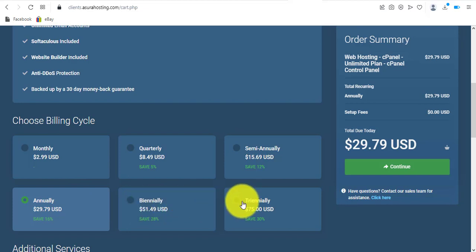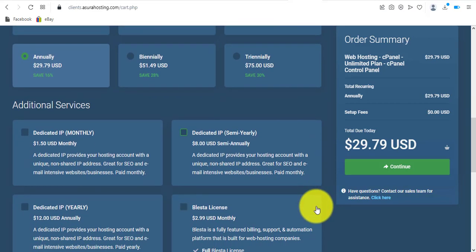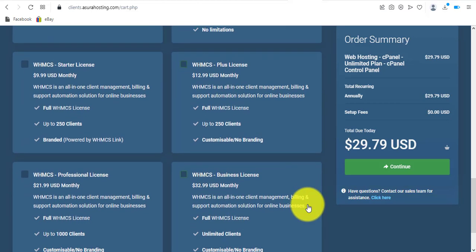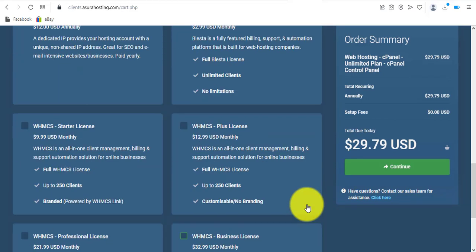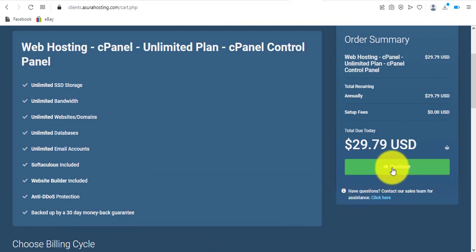I'll leave the billing cycle at annually. They also have additional services you might want to check out, but I'll leave those for now and click continue.